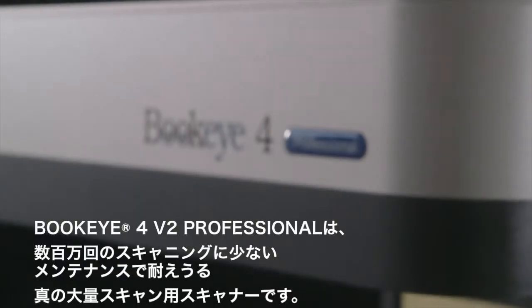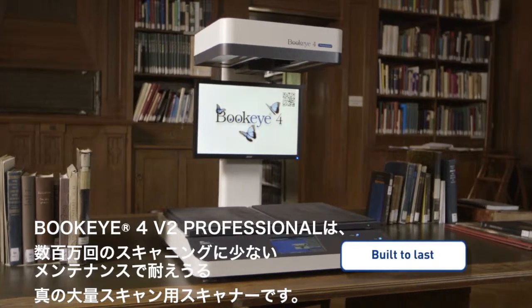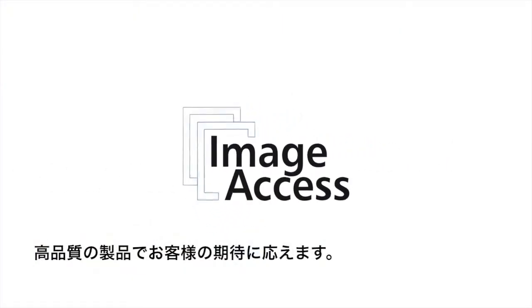The Buckeye 4V2 Professional is a true production scanner, built to last for millions of scans with little maintenance requirements. Exactly what you would expect from a quality product made in Germany by ImageAccess.